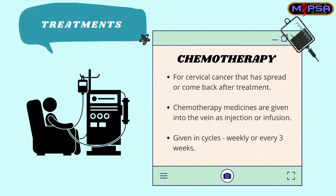Apart from that, there are a few treatments for cervical cancer. The first one is chemotherapy. Chemotherapy is used for cervical cancer that has spread or come back after treatment. Chemotherapy medicines are given as an injection or infusion and are given in cycles — either weekly or every 3 weeks.